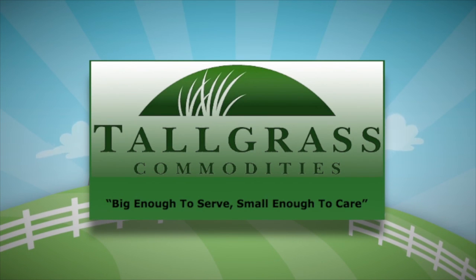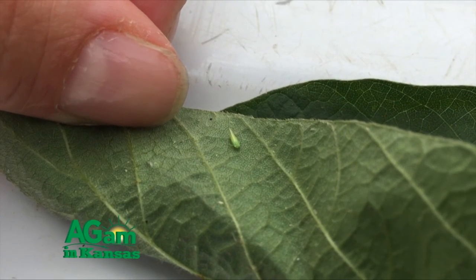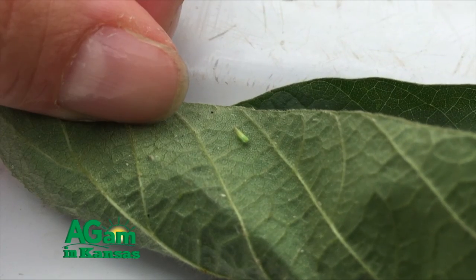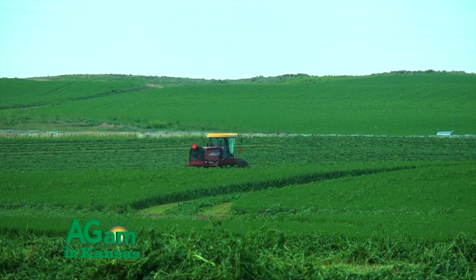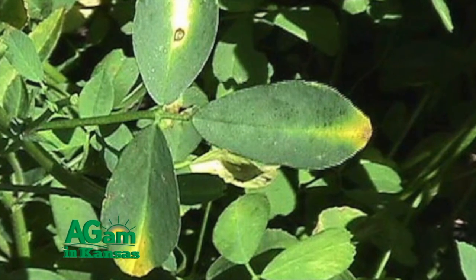Welcome back to That's My Farm. I'm Jim Schroyer, with extension entomologist Jeff Whitworth. Jeff, let's talk a little more about soybeans. One other problem we see is the dectes stem borer — we can't manage that, but it's around every year. Also, potato leafhoppers are very common in soybeans all during August. They may curl the leaves a little bit but don't really cause a problem in soybeans in Kansas. Where we really worry about potato leafhoppers is in alfalfa.